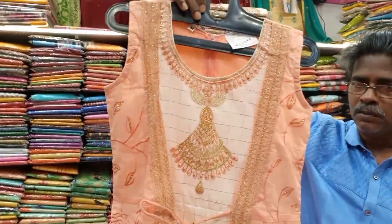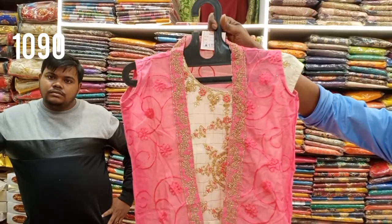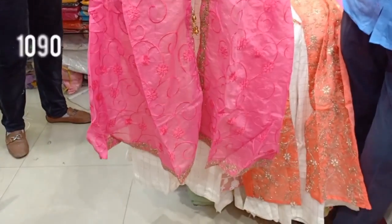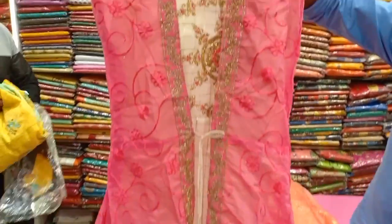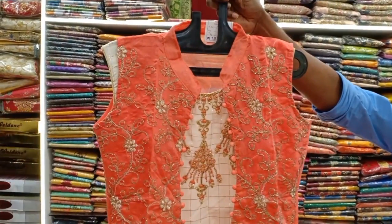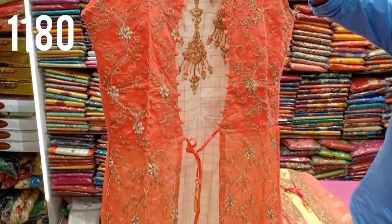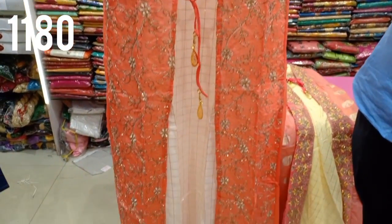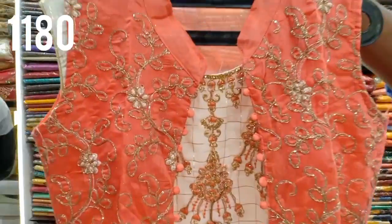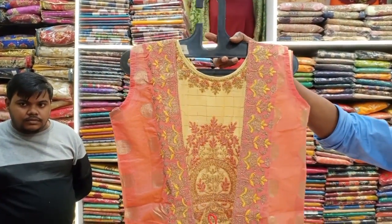This features inner material with silk and heavy work, including embroidery and border work. Available in L, XL, and XXL sizes. Another color variant is priced at 1,180 rupees with heavy work.